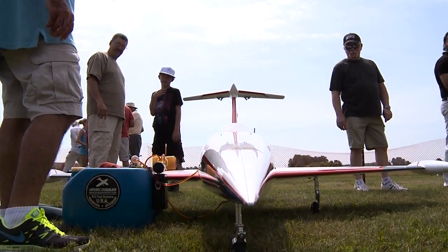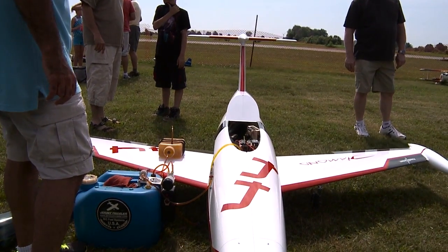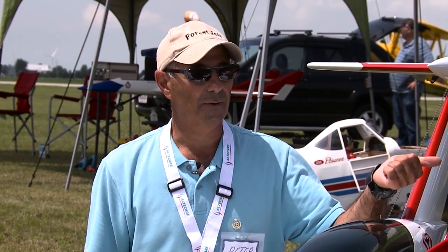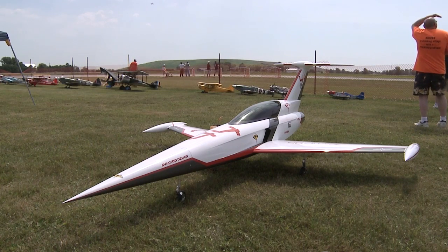Does it handle at that speed or is it more or less a straight-line speed? I have help because I have a three-axis gyro, so that really helps to stabilize it. And what does the three-axis gyro do? Well, it operates ailerons, rudder, and elevator. It takes out any rocking or yawing of the plane, which makes it more stable.